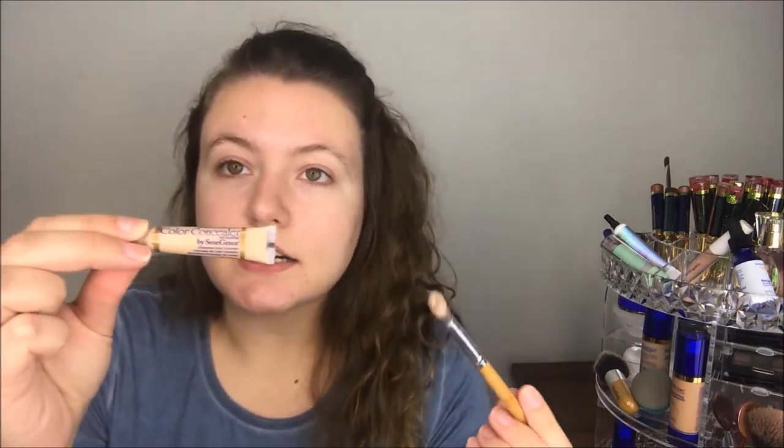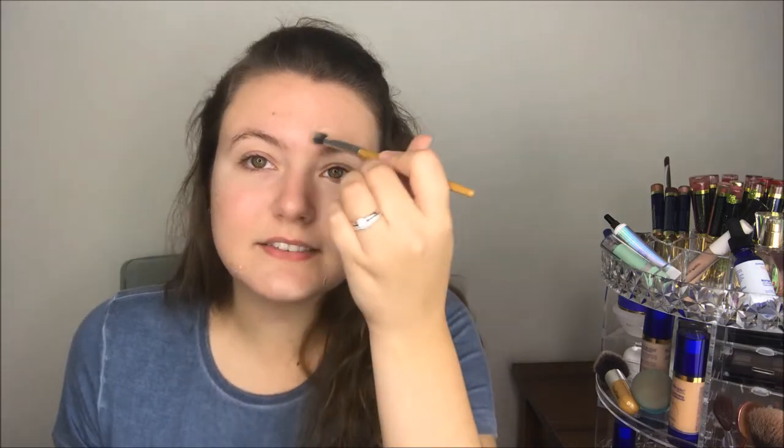I'm going to put some concealer on some spots I have. I'm using our Color Correcting Concealer. This stuff is really pigmented — I've seen it cover tattoos. I have some acne scarring I'm just trying to cover up. Our skincare really helps clean up my skin, so I don't have a lot of active blemishes, just scars. I started using our skincare almost two months ago and I can really see such a big difference.